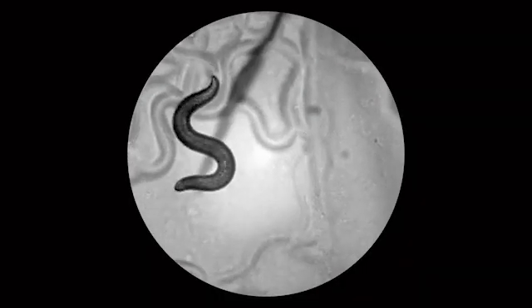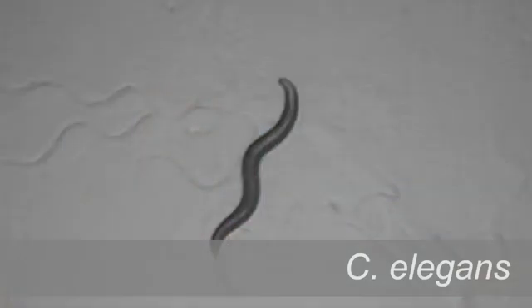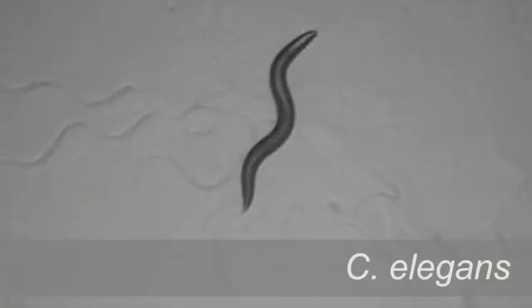To answer these questions, we used a model organism called C. elegans, a microscopic nematode worm. The worm is an excellent scientific model animal because we know its entire genetic sequence, meaning that we can identify which genes encode, for example, neuropeptides.